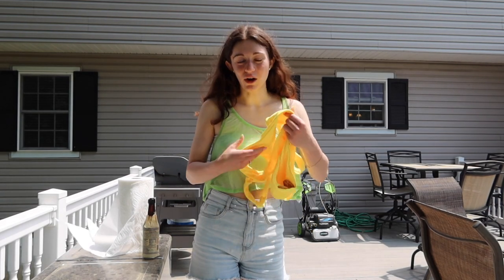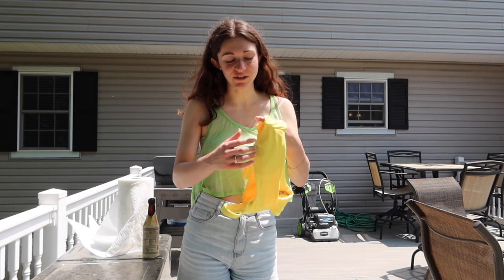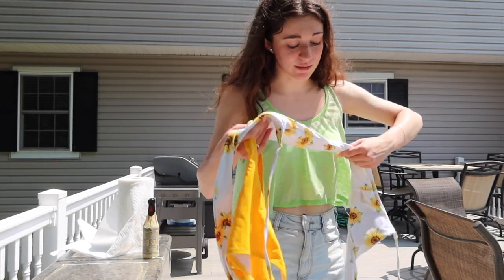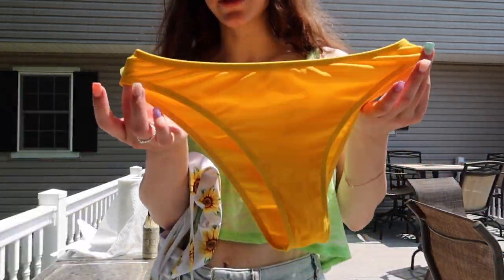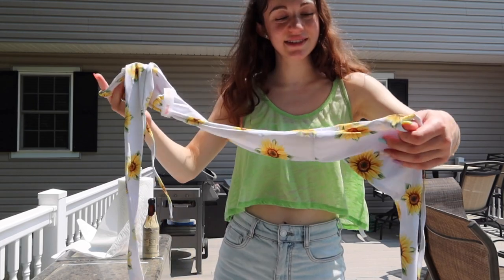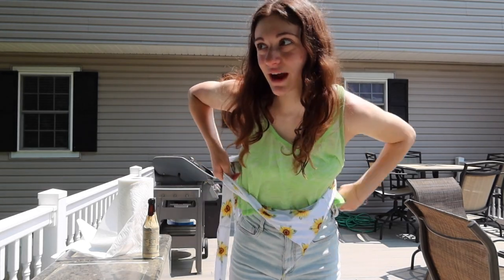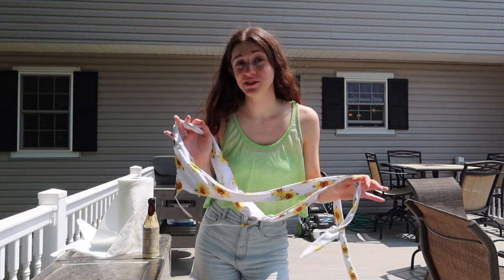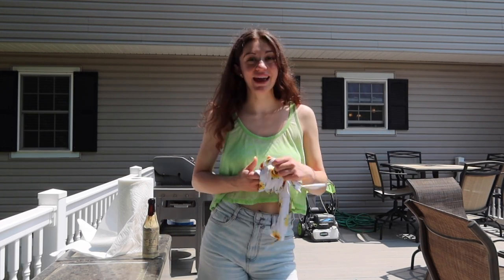I ordered it online so I couldn't try it on beforehand. The top is a little loose but I can get away with it, and it's nice for tanning since it's mostly open back. Next is a wrapped floral swimsuit — the dark yellow bottoms fit really well. The top is a bit complicated to figure out, but once you get it, you wrap it, cross the straps, and tie them in the back. It's a very cute wrapped swimsuit.